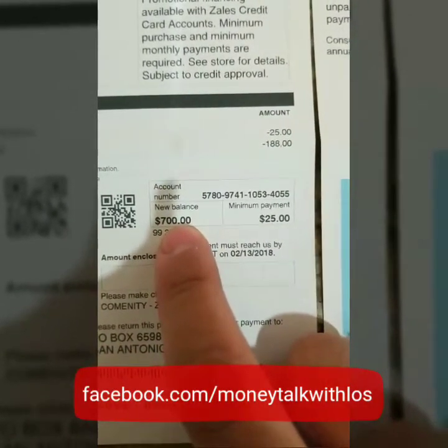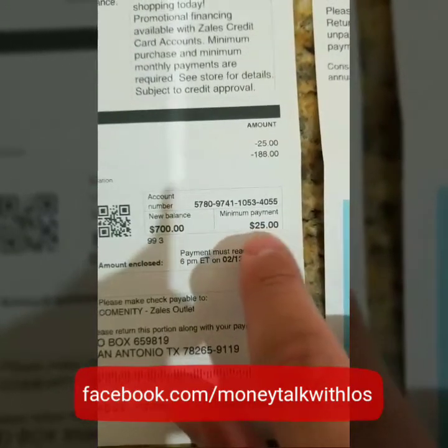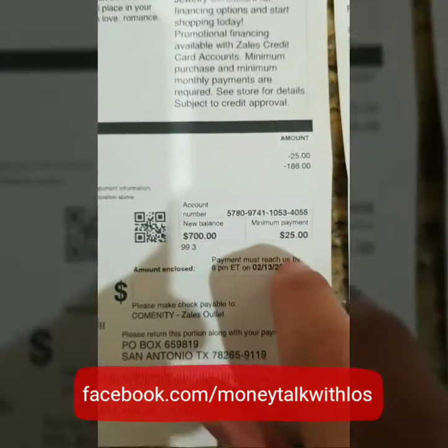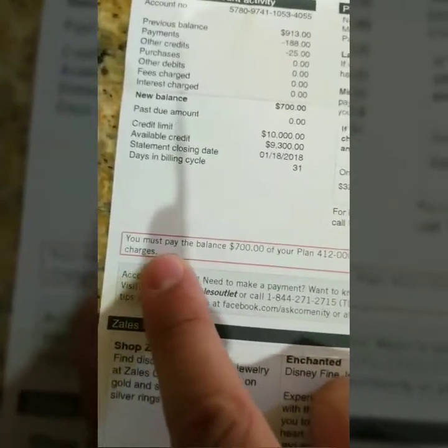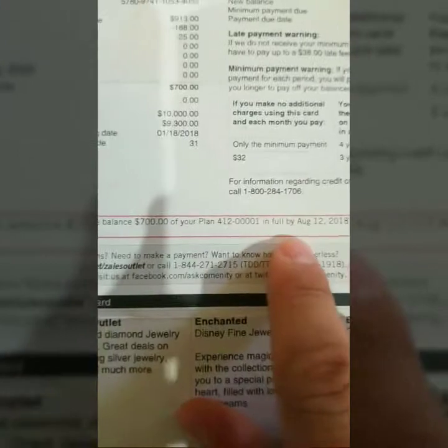So what we have here is the statement. The remaining balance right now is $700, and the minimum payment is $25. Never pay that minimum payment because it is doing you no good if the promotion is going to end very soon. Right here on the page it says you must pay the balance of $700 of your plan in full by August 12, 2018.